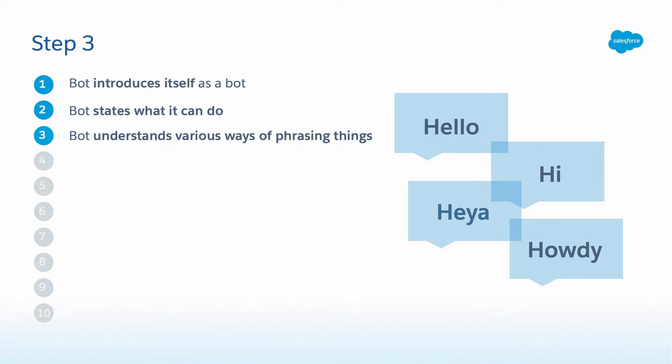The bot should also understand various ways of phrasing things. 'Hello,' 'hi,' 'heya,' 'howdy' — these are all different ways of greeting a person. We don't always say the same thing in every conversation. So if I say 'hello' and the bot understands, but then I say 'hi' and it says 'sorry, I don't understand,' that's a terrible experience. The bot should be primed and ready to understand variation — it's a natural part of human conversation. How do we do this in the Bot Builder, George?